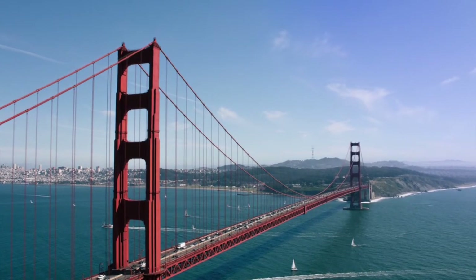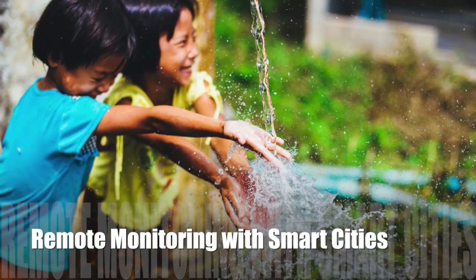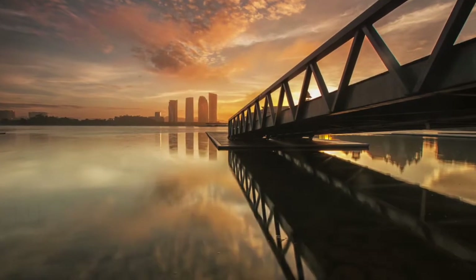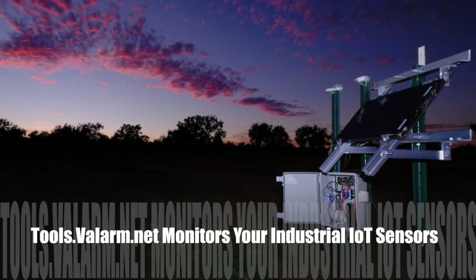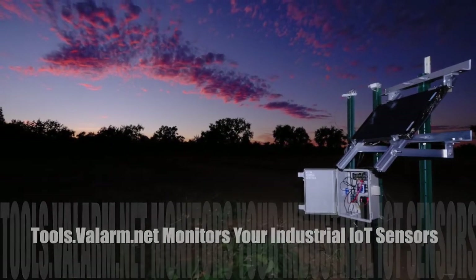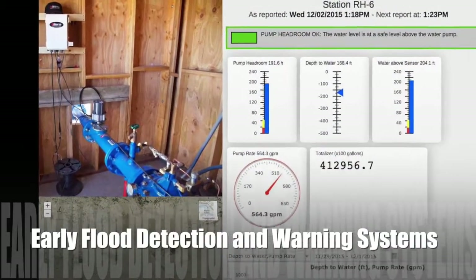We've worked with various government agencies around the U.S. to develop remote monitoring systems for mounting over bridges, rivers, and streams. With these rugged and reliable sensor software solutions, your organization gets ready-to-go, out-of-the-box systems for remote water level monitoring and early flood detection.